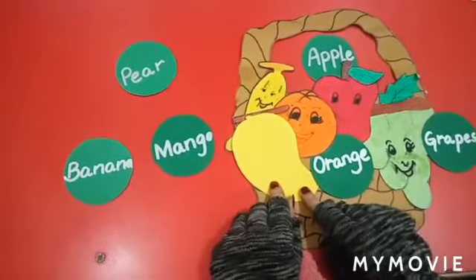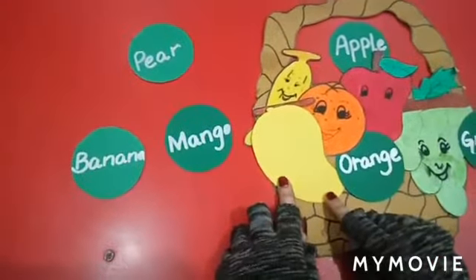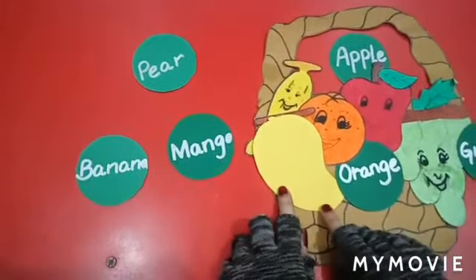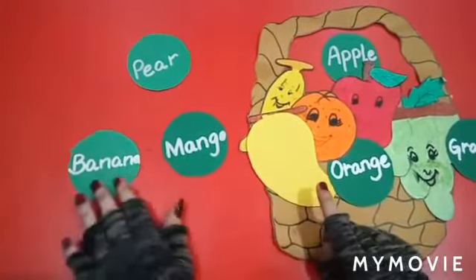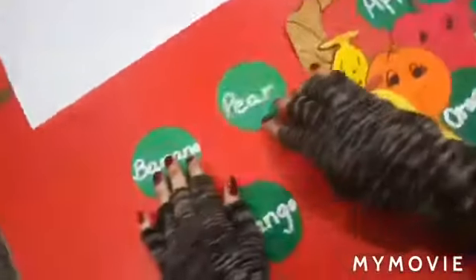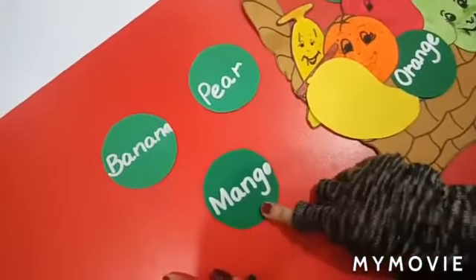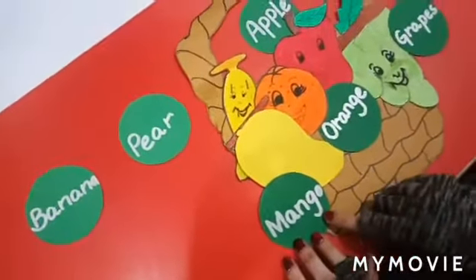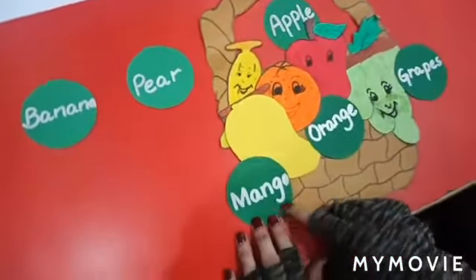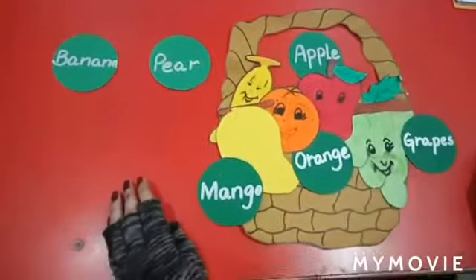Now students, come to the next picture. Which fruit picture is this? This is a mango. What is the color of mango? Yellow. Where is the spelling of mango? Let's search. Yes, this is the spelling of mango. M, A, N, G, O — mango. Which fruit is left now?